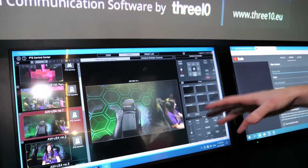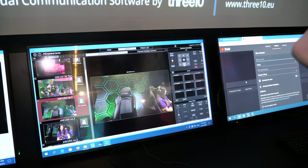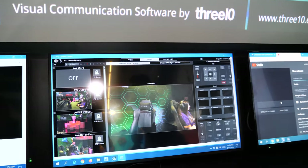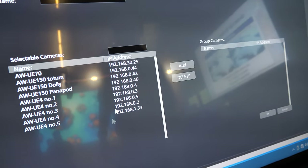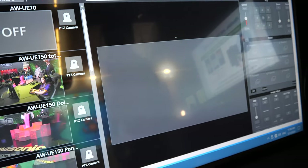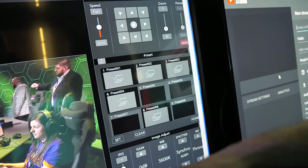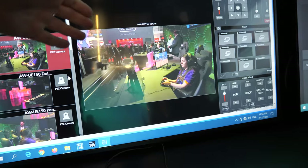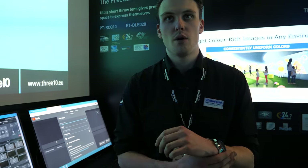This is the PTZ Control Center — free software that Panasonic provides for its PTZ cameras, available online. You can easily add a camera, view all IPs, go to the main screen, select which camera to use, control rotation and zoom speed, add presets, and adjust image settings like iris gain and white balance. The preview feed here has some lag, but the actual recorded feed is full quality.